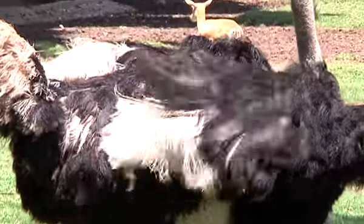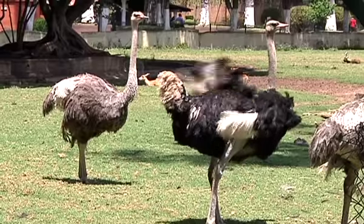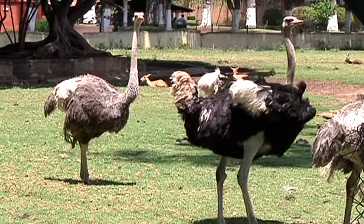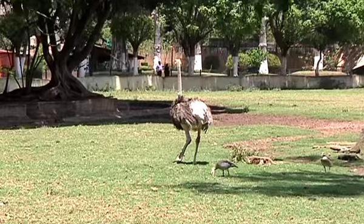Muchísimas gracias por continuar en este programa Zoom. El dato que les dije antes de irnos a la pausa es completamente erróneo: las avestruces jamás meten su cabeza debajo de la tierra. Lo único que pueden llegar a hacer es bajarla al nivel del suelo, y esto lo hacen para camuflarse y no ser vulnerables ante sus depredadores. Una característica de estas aves es que son las aves más grandes que existen en el planeta Tierra. Su peso puede llegar hasta los 180 kilogramos y pueden llegar a medir 2.5 metros de altura, lo que les impide volar. Les tenemos preparada también una cápsula acerca del hipopótamo pigmeo.